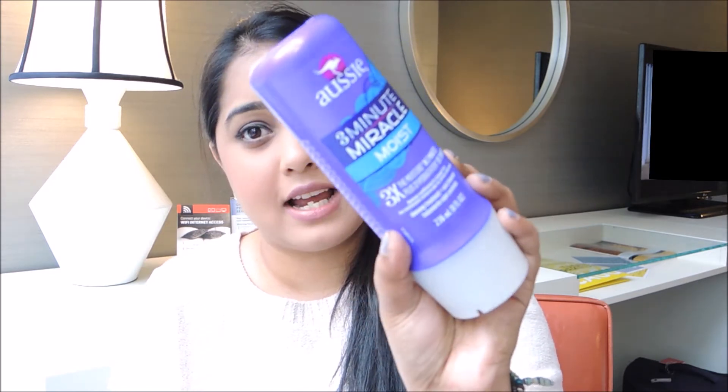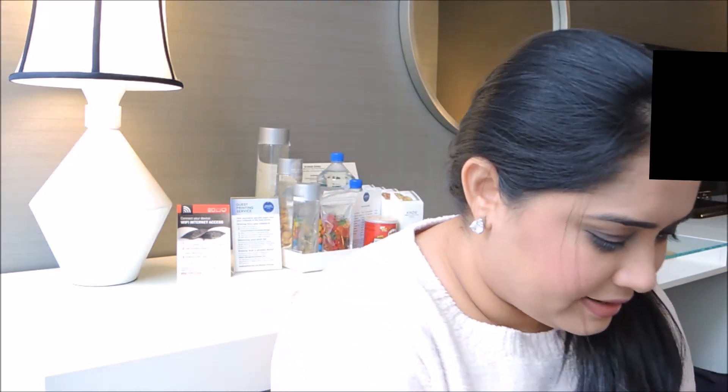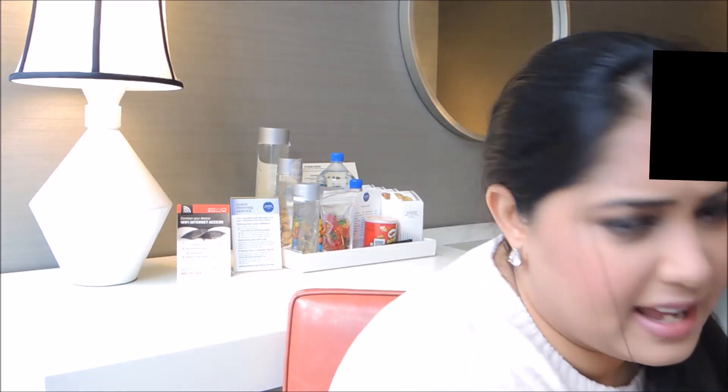I've also got the Aussie 3 Minute Miracle Moist. I want to try this and see whether I want to pick up some more because I've heard so many good reviews on it. But maybe I'll just buy another one — it's not great but it's good. I have used better products before.